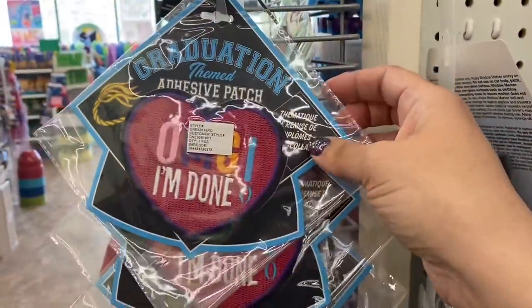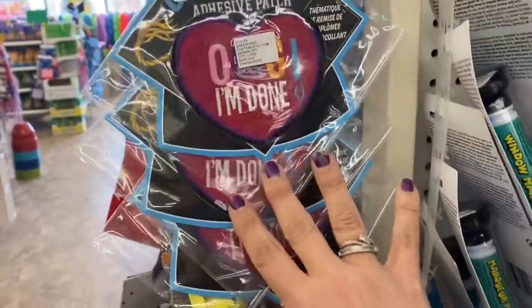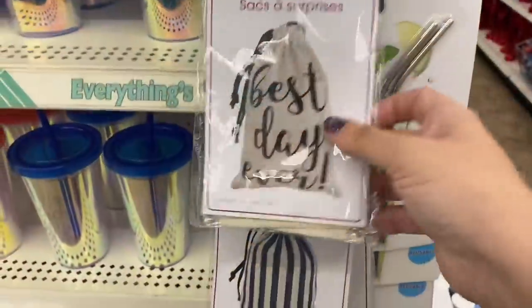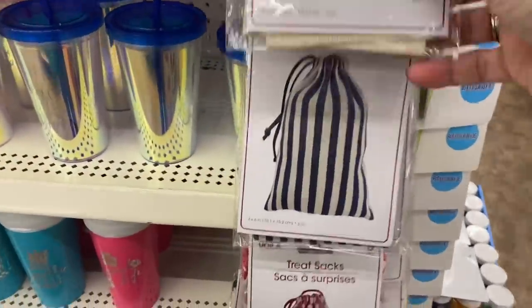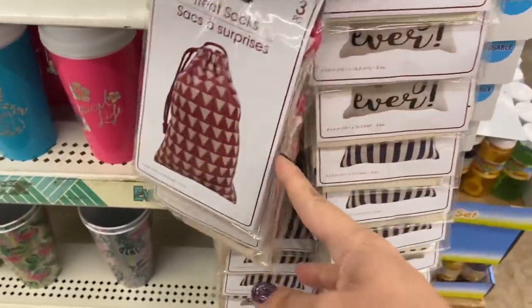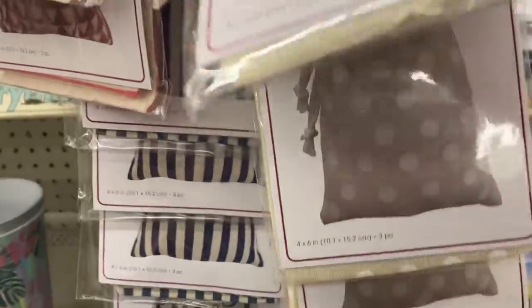In graduation, I'm seeing these adhesive patches that say 'OMG, I'm Done' — I just love those, great for the hat. And I'm also seeing these little three-piece canvas treat sacks. One says 'Best Day Ever,' and then we have stripes, triangles, and white polka dots.